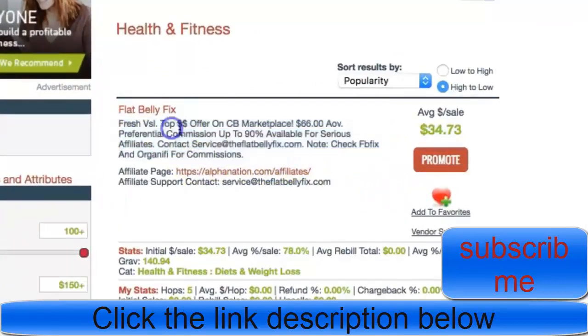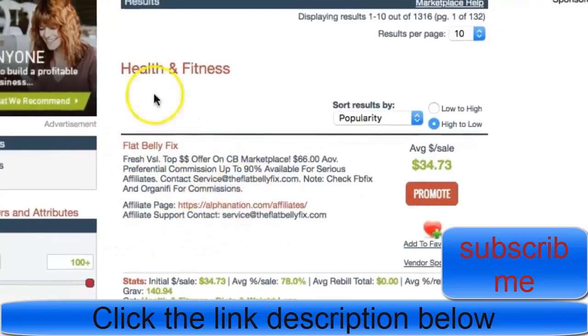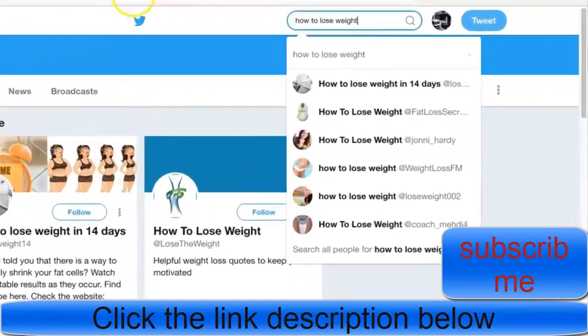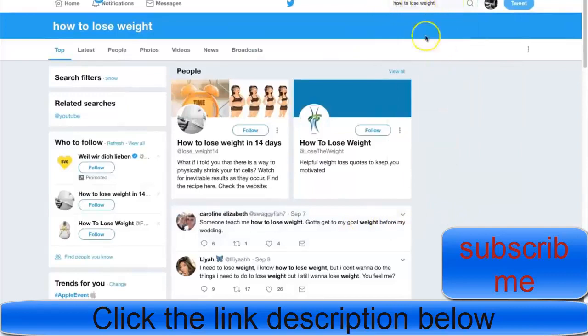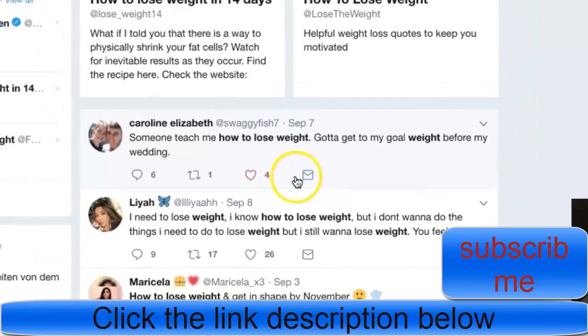For this example, we'll show you guys how we can use the weight loss niche. This weird trick - I guarantee you've never come across it before because nobody teaches this. First and foremost, it's obviously about getting your link, but before we even talk about that, what is the method? All we're doing is literally typing keywords into Twitter. When you type in keywords to Twitter, it pulls up tweets that contain them. I typed in 'how to lose weight' and Caroline Elizabeth, literally September 7th, says 'someone teach me how to lose weight - gotta set my goal weight before my wedding.' If this isn't a targeted lead, I don't know what is.